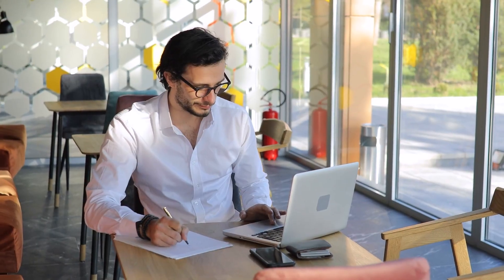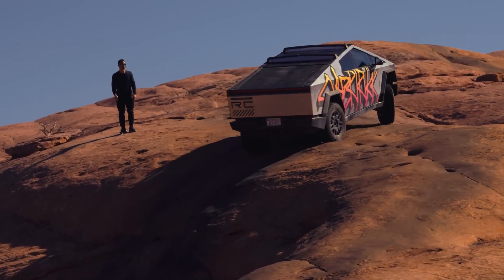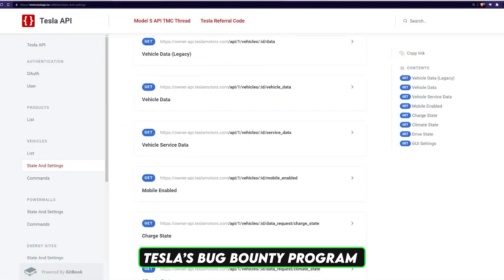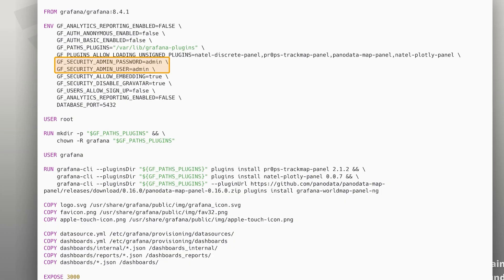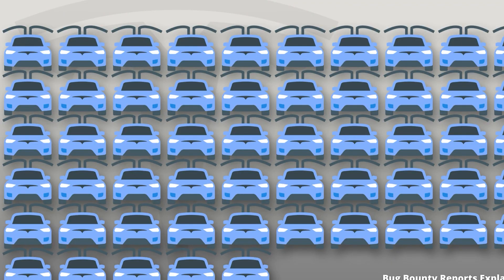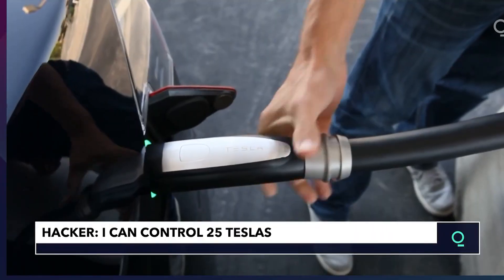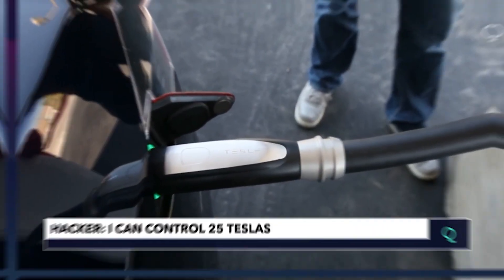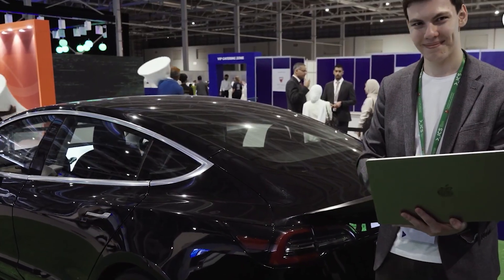Making sure users are educated about cybersecurity best practices is crucial to mitigating this risk. In 2019, Tesla's Bug Bounty program revealed multiple social engineering vulnerabilities where attackers could gain access to owners' accounts through phishing attacks targeting the mobile app. And more recently, in 2023, security researcher David Colombo gained remote access to over 25 Teslas worldwide through a third-party software vulnerability, demonstrating how human error in app permissions can lead to serious security breaches.